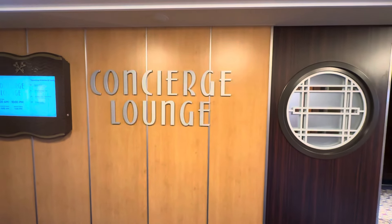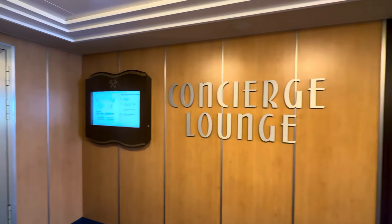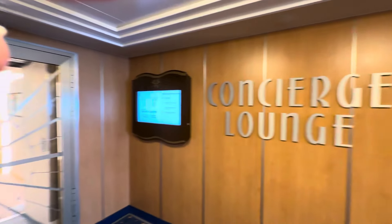Hello Trebleers. We are at the updated Concierge Lounge on the Disney Dream. It just came out of its dry dock. Let's go inside and take a look.